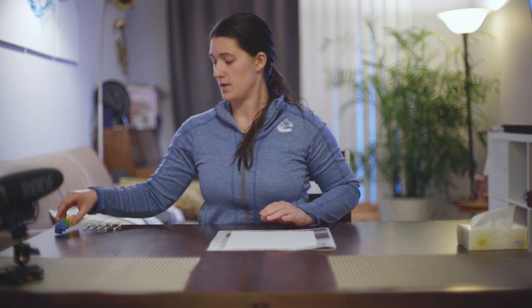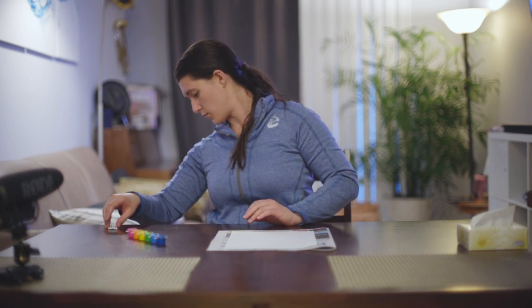So today I'm going to be doing my own pointillism art piece — just some simple flowers. It may be a nice gift to give to somebody later on. Instead of using a regular paintbrush I'm going to be using paint and q-tips, which will let me get those dots. You could also use markers, crayons, or pencil crayons and just make a series of small dots instead of the strokes we normally make when coloring.